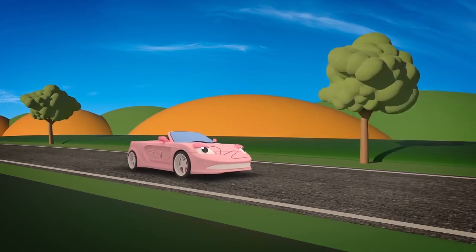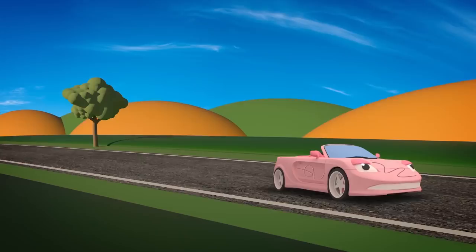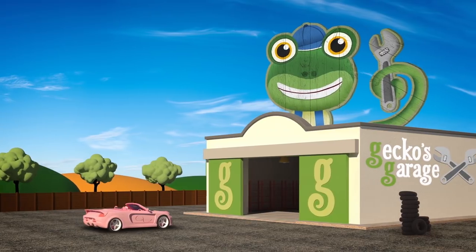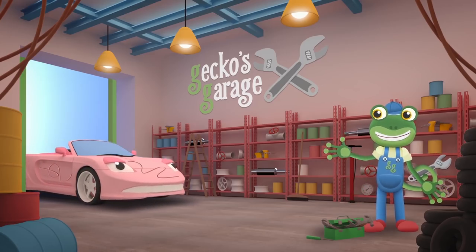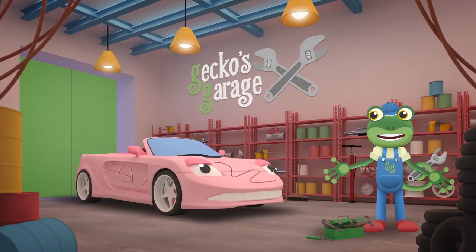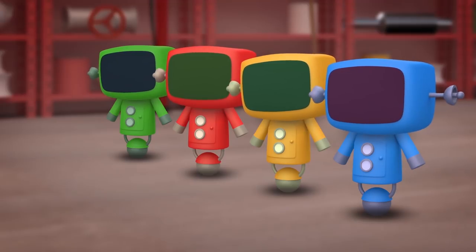Here comes Sophie the Sports Car — she looks grumpy, I wonder what's wrong. Garage doors open at speed — it's time to help a vehicle in need. Hiya Sophie, wow, those are some nasty scratches in your paintwork. Would you like a respray? I'll get my mechanicals on it right away.